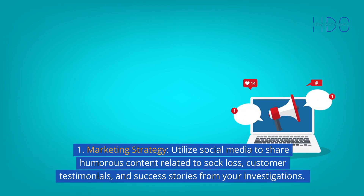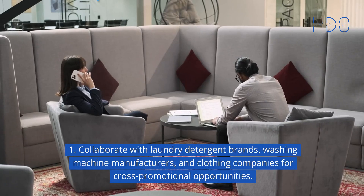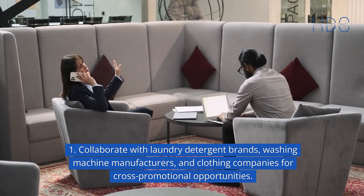Marketing strategy: utilize social media to share humorous content related to sock loss, customer testimonials, and success stories from your investigations. Collaborate with laundry detergent brands, washing machine manufacturers, and clothing companies for cross-promotional opportunities.